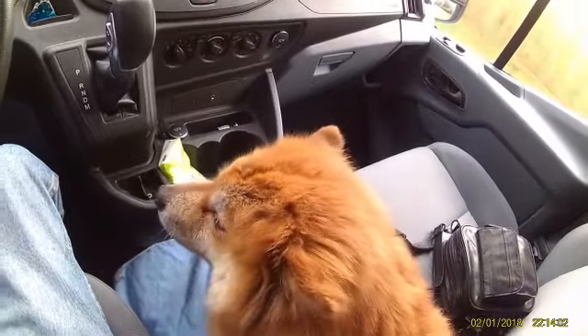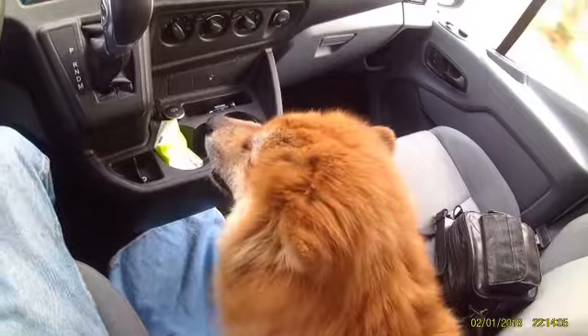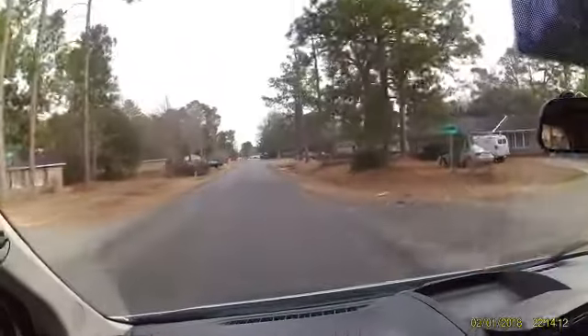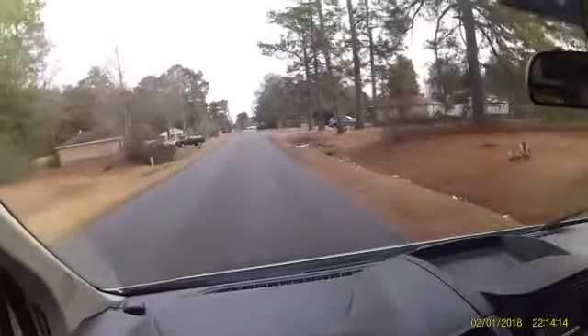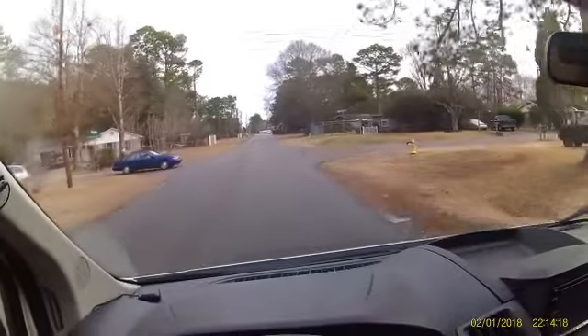This camera picks up a lot of noise from the truck, but here's me and Ruby on February the 2nd. We're headed out to go visit a new trail, and she's all excited. That's all I got to say until we get there.